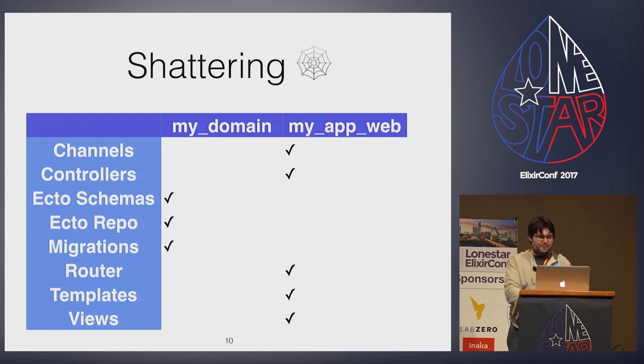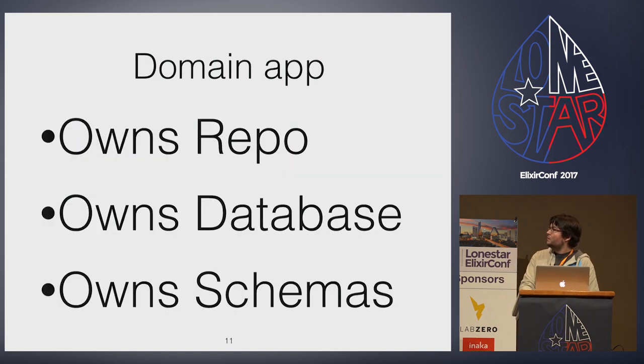From Chris's keynote on Phoenix 1.3, I knew that the --umbrella option for phoenix.new was going to move the Ecto module — both the repo and the schema — into an OTP app separate from Phoenix. Putting the Ecto repo and schema in their own OTP app isn't enough if you just treat it like a separate namespace. We want to be able to test and use the domain logic without the need for Phoenix controllers. This is the bounded context that Chris was talking about.